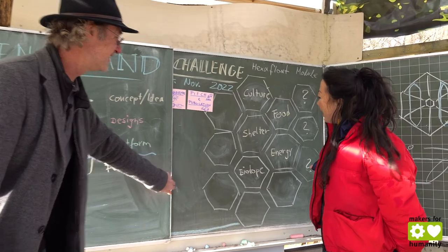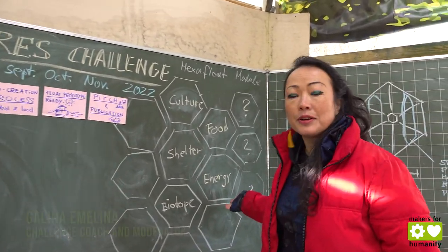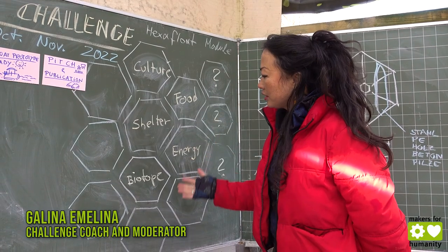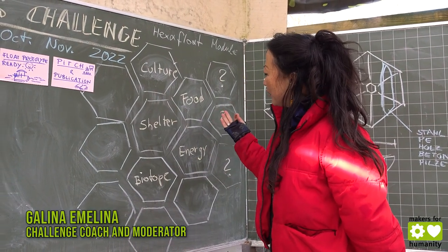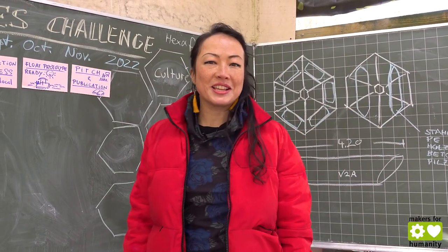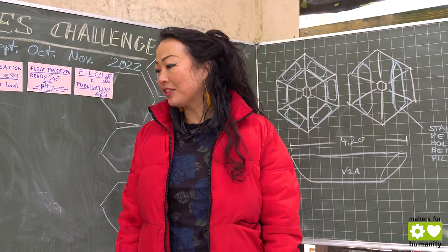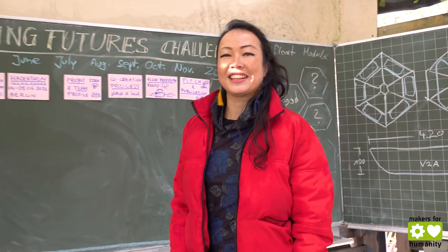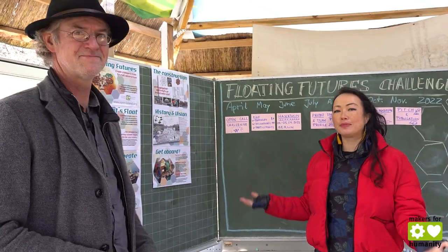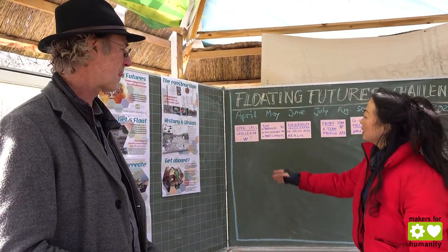There are many different ways floating islands can be used — for example, as a shelter, as a food production place, for energy generation, as a concert space for culture, or as a co-working space. There is no limit to it.